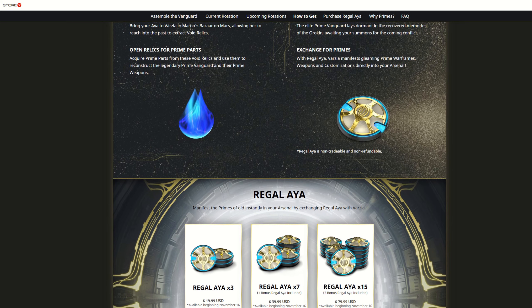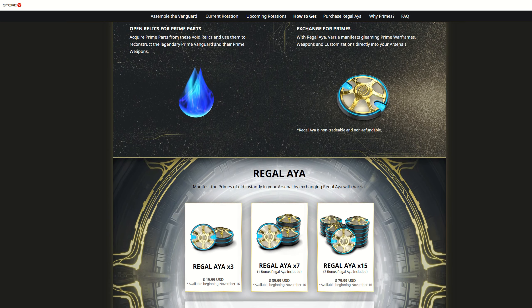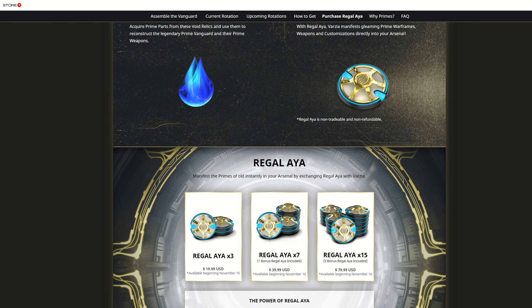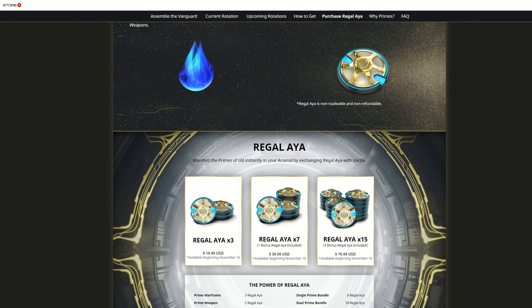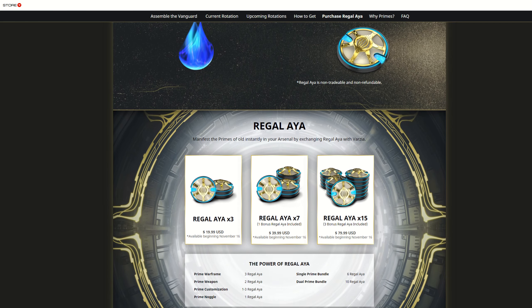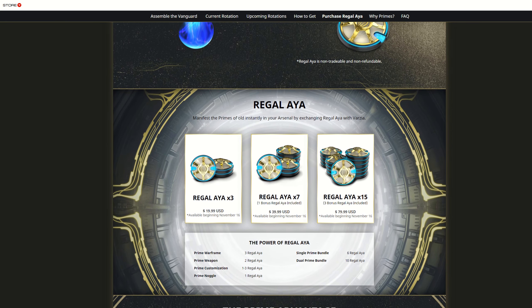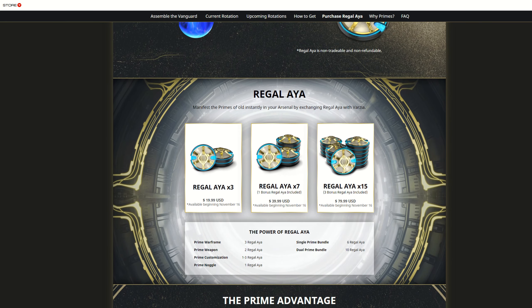I predict that the marketplace for prime parts is going to crash pretty hard thanks to this announcement. Mag Prime just went from one of the most expensive primes to costing absolutely nothing at all.